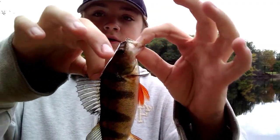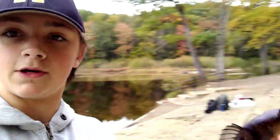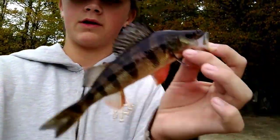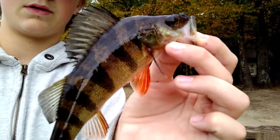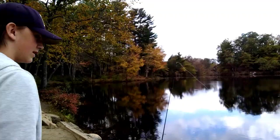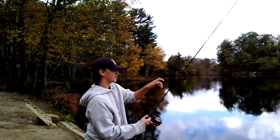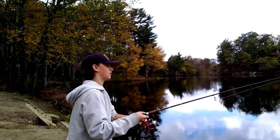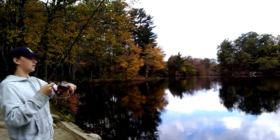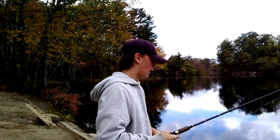We just got that perch unhooked. I just want to show you guys — look how pretty these fish are. Let me see if this is any better lighting. Oh yeah, that's a lot better. Let's look how beautiful these fish are. Could have been the wind, I don't know, but I think I just had a big hit, so we're going to check it. I thought I felt another thump — could have been a rock, but.